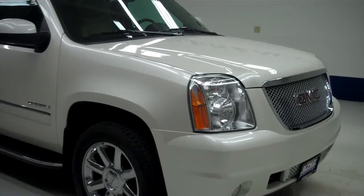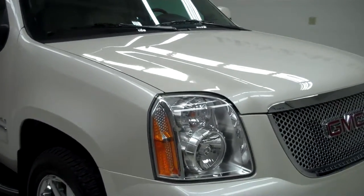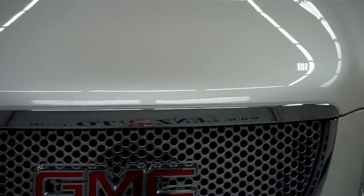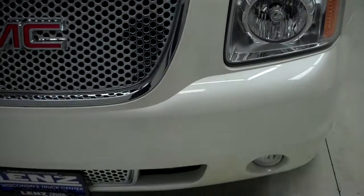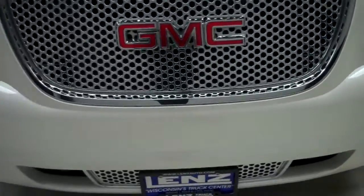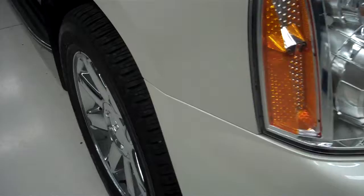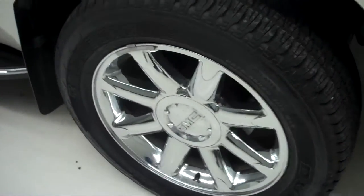This is stock number B5237. This is a 2012 GMC Yukon XL Denali. This is a 6.2 liter. Nice Bridgestone tires with a lot of tread left. Factory alloy rims.